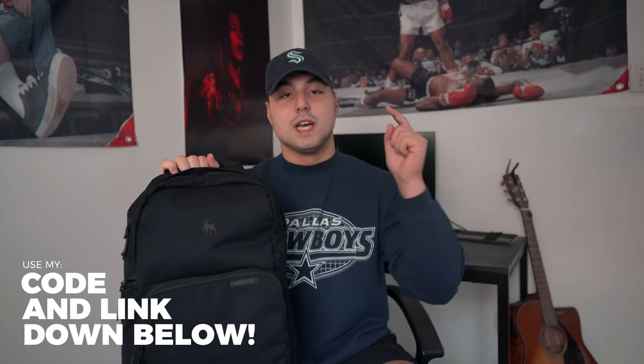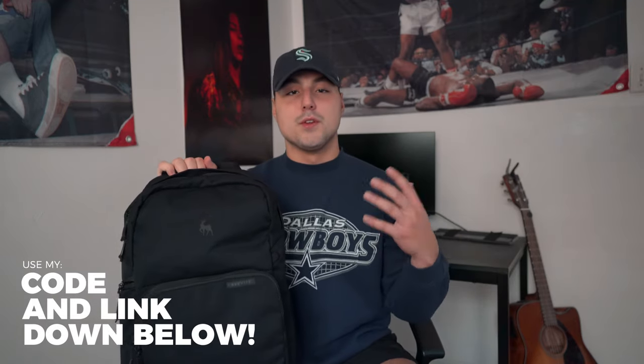If you want to pick up a Brevity bag for yourself, I'm going to leave a link down below — go check them out. If you're in the market for a new backpack, definitely check them out. They have camera bags and everyday bags. This is technically a camera bag, the Jumper, but I'm using it as a school bag, and I'll kind of get into how it breaks down.